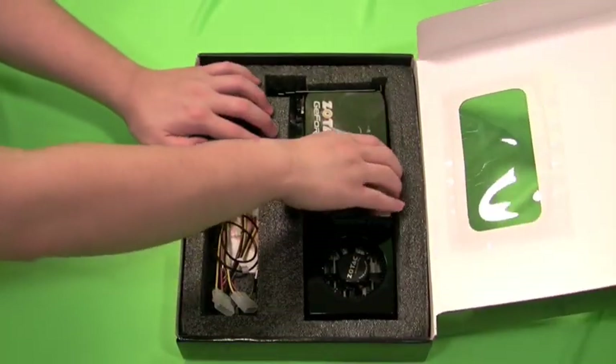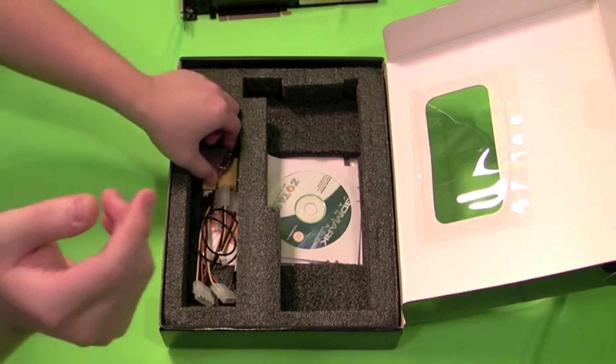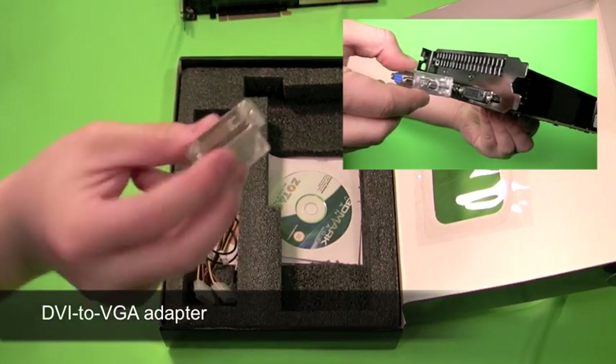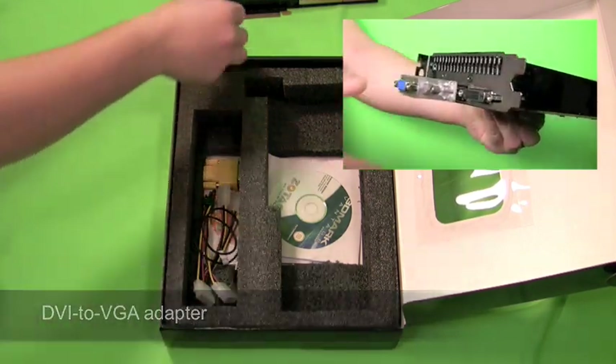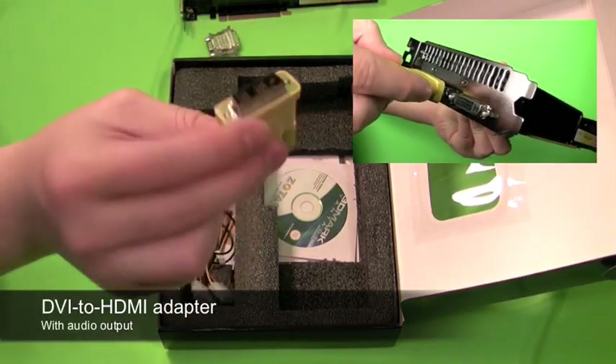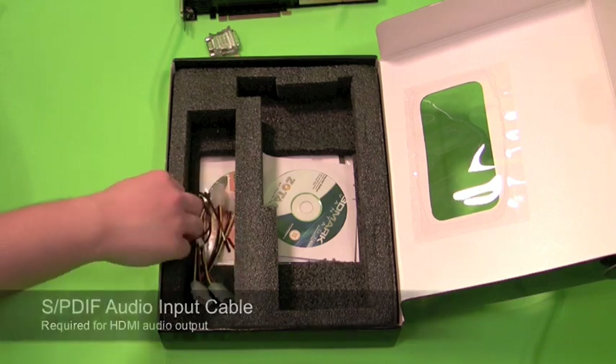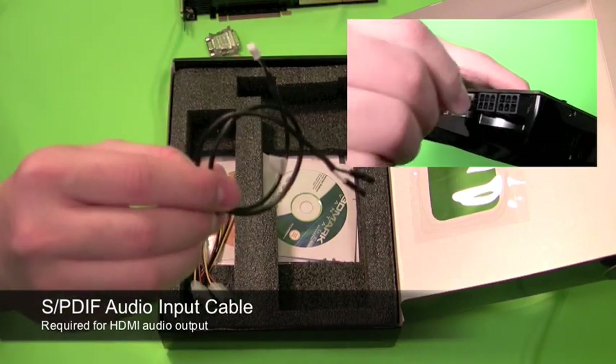Inside the box, you'll find the Zotac GeForce GTX 285 Amp Edition. Bundled with the graphics card is a DVI to VGA adapter, a DVI to HDMI adapter with audio, and a SPDIF audio input cable to route audio through HDMI.